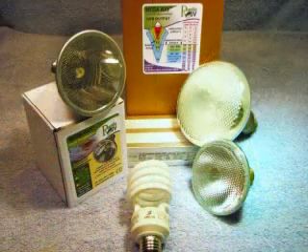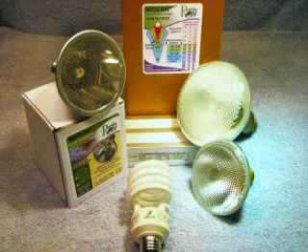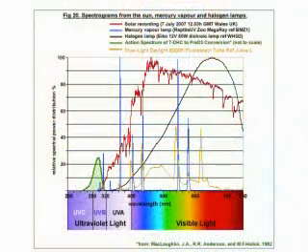Now let's take a look at the Mega Ray combo lighting, and why we need to use it for many of the reptiles that we own. As you can see here in this chart, the red line is the spectrum of the sun, the blue line is from the Mega Ray UVB light, the black line is from a halogen light, and the yellow from a fluorescent. You combine all these lights together to try to build up the color spectrum so that the lights will be full spectrum for the reptiles — lighting made for their eyes more than ours.